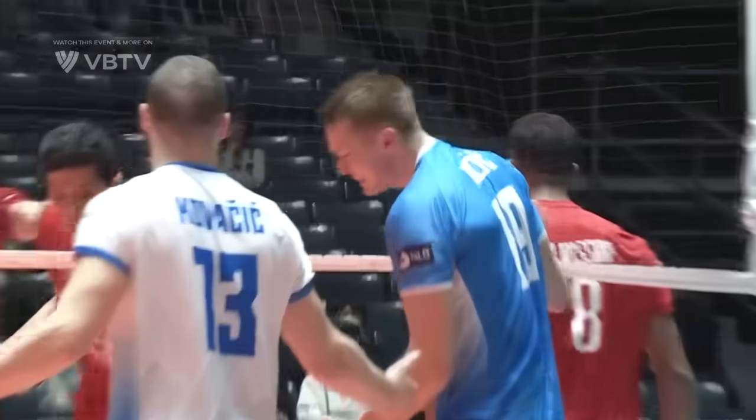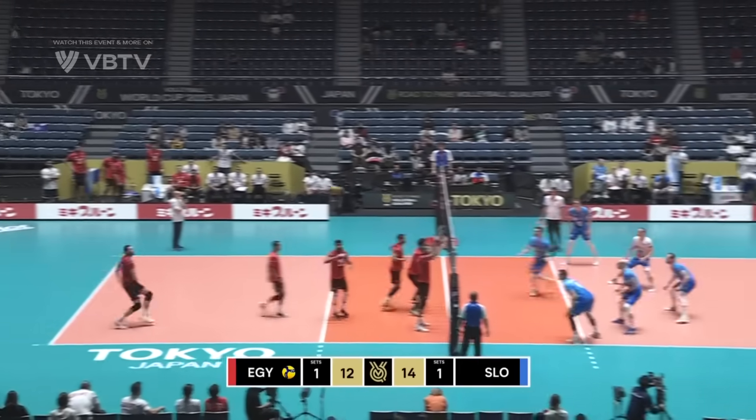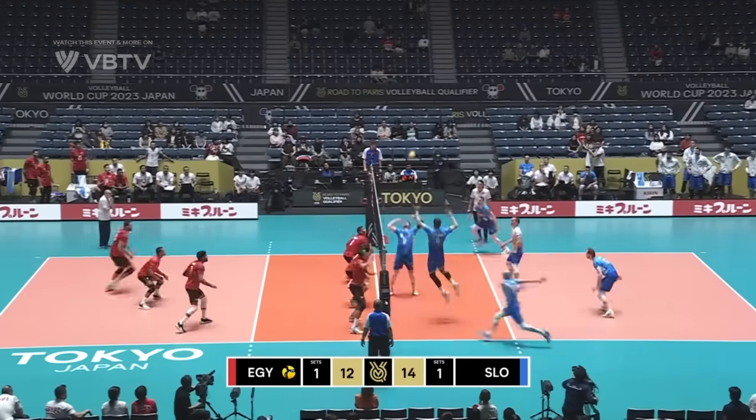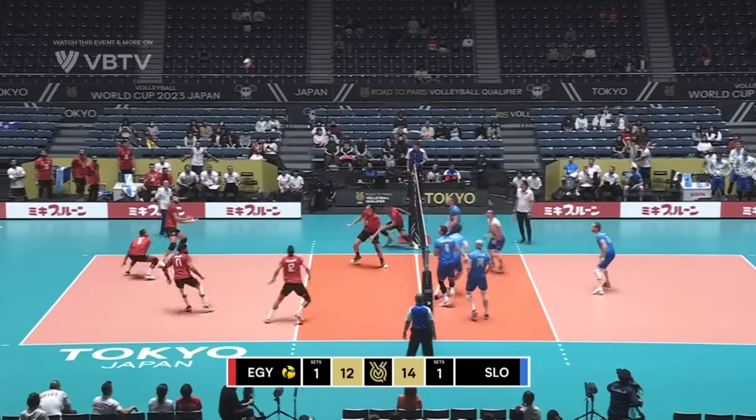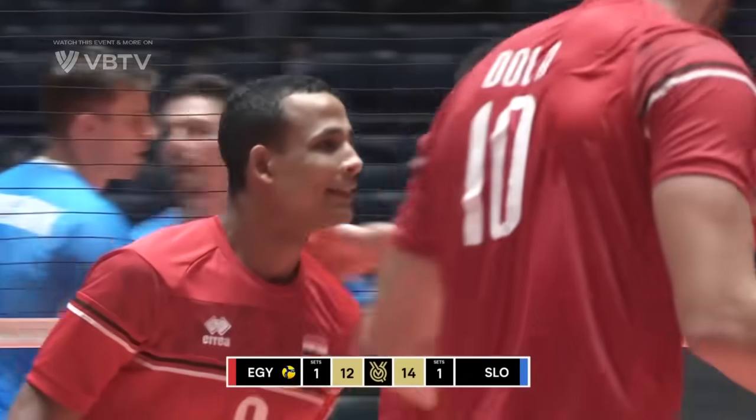Nice strong right hand there. Let that previous one happen and then move on — prepare for the next point. Mazic now, Dola with the dig, and El-Hosini throws it through.